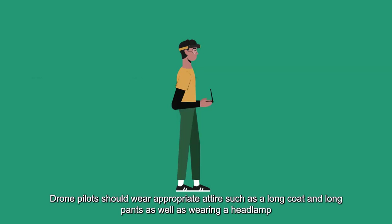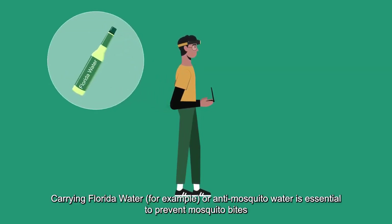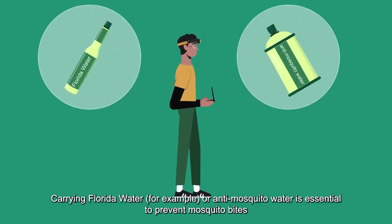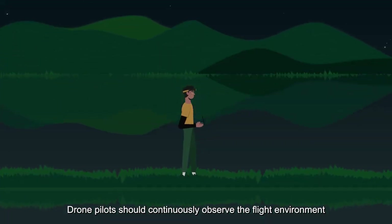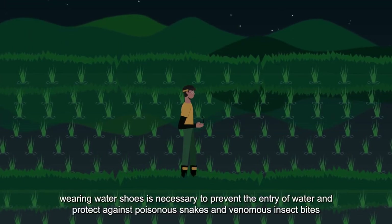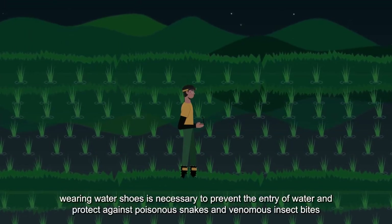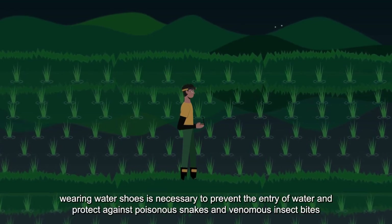3. Drone pilots should wear appropriate attire such as a long coat and long pants, as well as wearing a headlamp. Carrying Florida water or anti-mosquito water is essential to prevent mosquito bites. Drone pilots should continuously observe the flight environment. In areas with paddy fields, wearing water shoes is necessary to prevent the entry of water and protect against poisonous snakes and venomous insect bites.